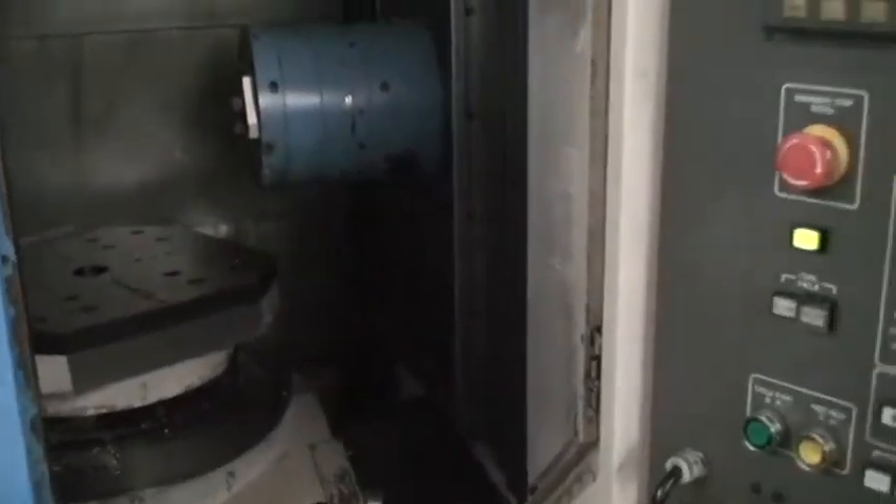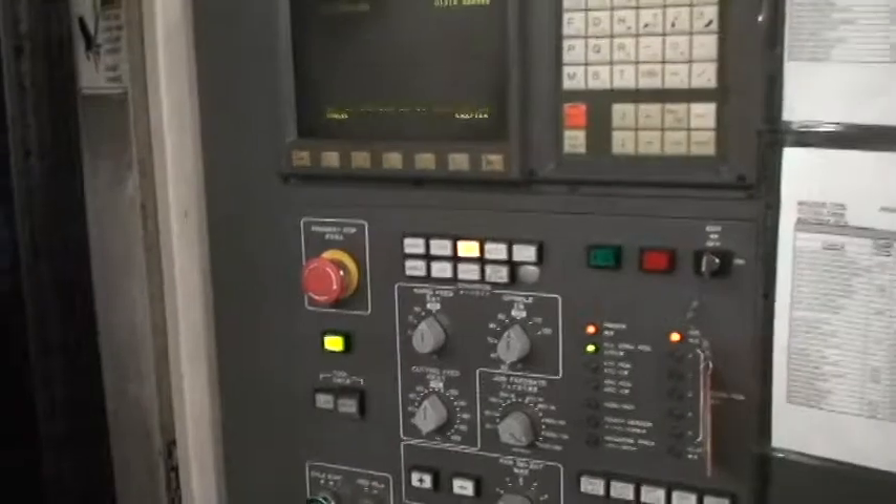This machine was in a high-end aerospace facility here in Connecticut. It has been well maintained and lightly used. The number of hours on this are incredible — there are about 2,600 cutting hours on here.